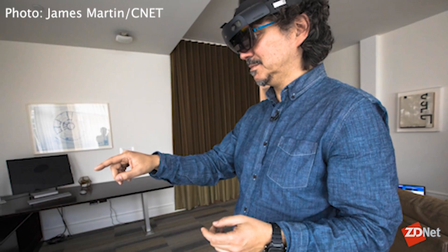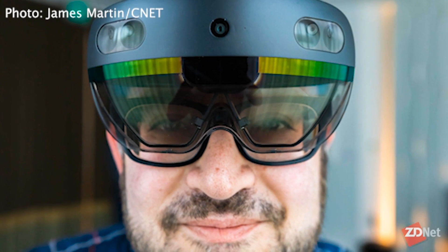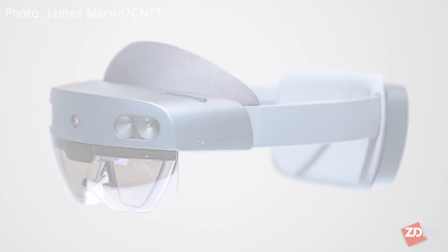Instead of doing that weird thing with your finger — the air tap — you can pick up a hologram and actually move it in space, which is so much more natural and comfortable. There's going to be a bigger field of view with this new HoloLens. It's going to be much lighter on your head. The original was heavy, and after a while, especially if you wear glasses, it kind of felt like a motorcycle helmet.